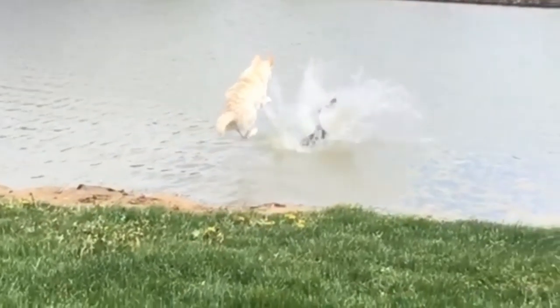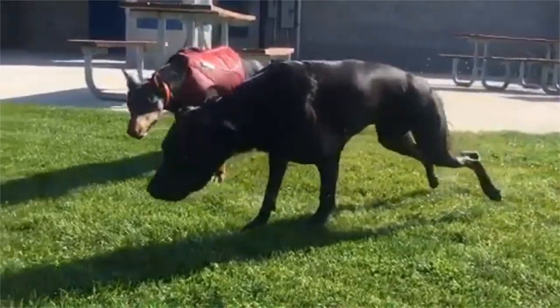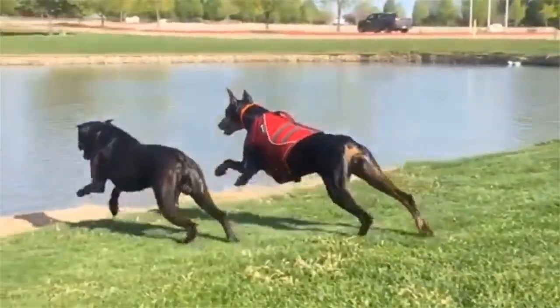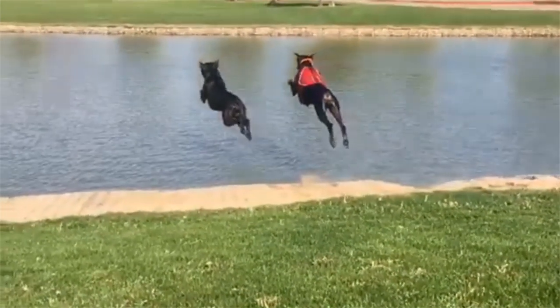Canis Panther is an intelligent, large dog with a muscular body. Does it remind you of another breed? Well, it indeed resembles a Doberman in posture, but has a wider chest and jaw. Some dog owners crop their ears and dock their tails, but that's really not necessary.